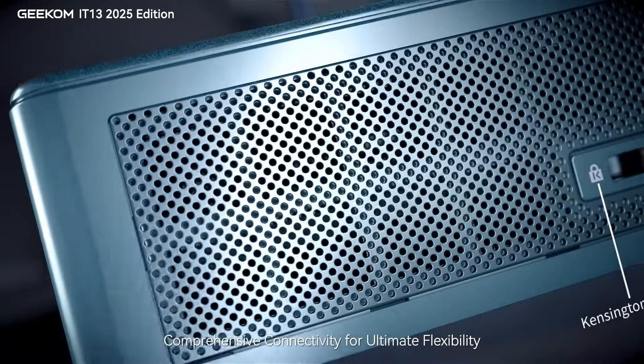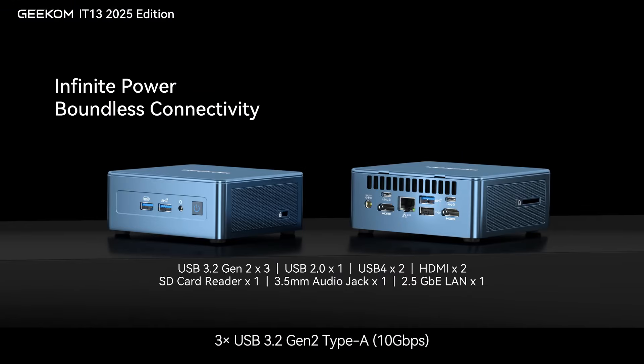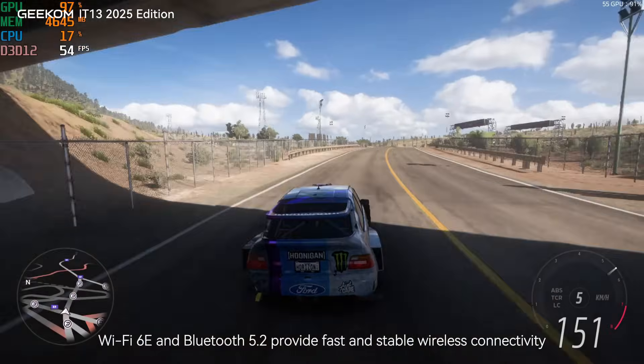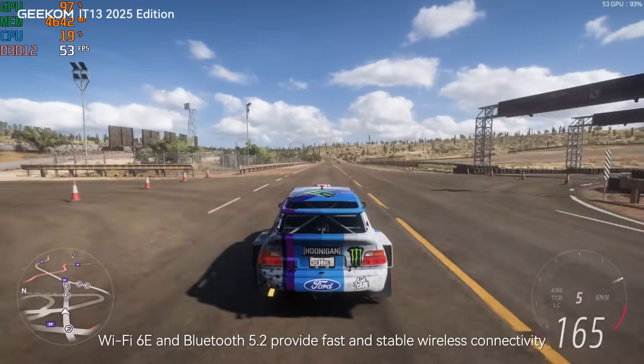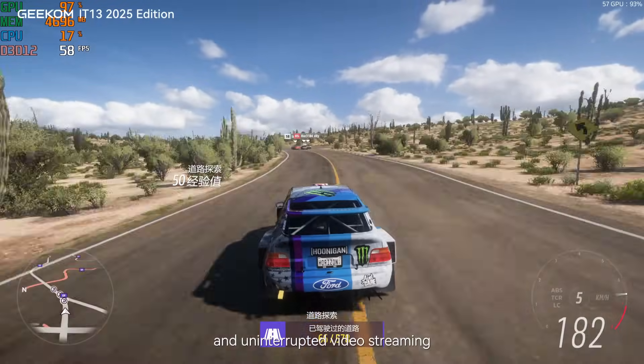Comprehensive connectivity for ultimate flexibility: 2x USB 4 at 40Gbps full-function, 3x USB 3.2 Gen 2 Type-A at 10Gbps, 1x USB 2.0 Type-A, 2x HDMI 2.0 4K, 2x 2.5GbE Ethernet ports, 1x SD card reader, and 1x 3.5mm audio jack. Additionally, Wi-Fi 6E and Bluetooth 5.2 provide fast and stable wireless connectivity, ensuring seamless data transfer, low-latency gaming, and uninterrupted video streaming.